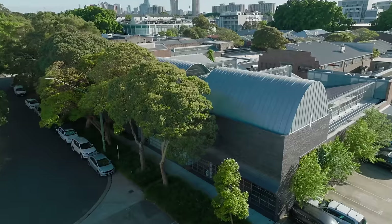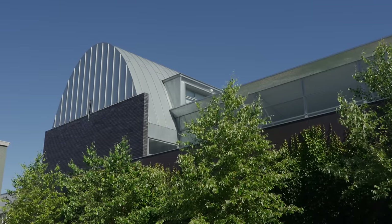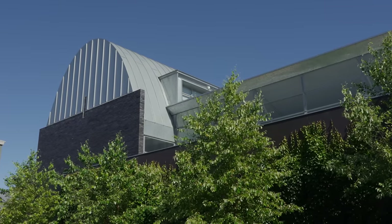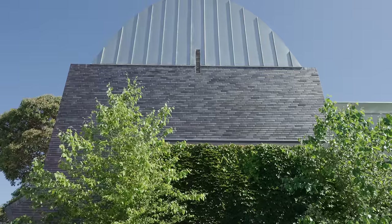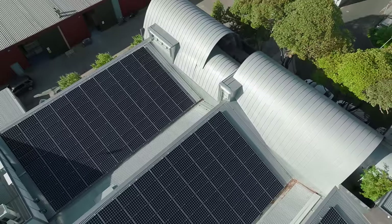We then worked on the outside and developed the form of a building which will be a great addition to the context of the area, and also has an embrace of the natural environment and the sustainability opportunities that the site affords.